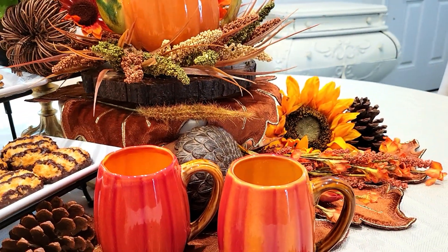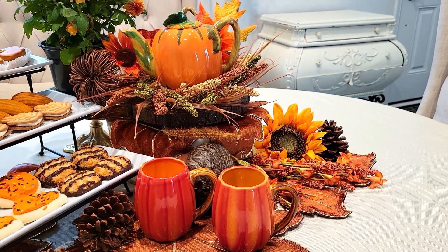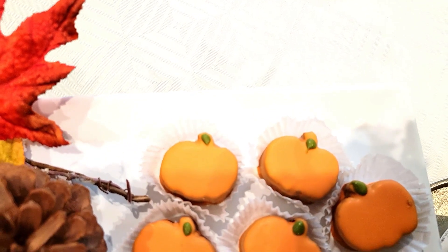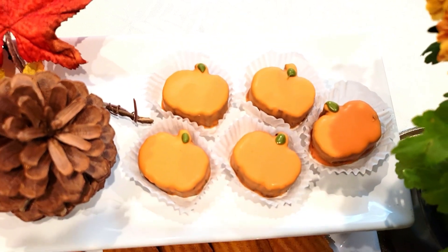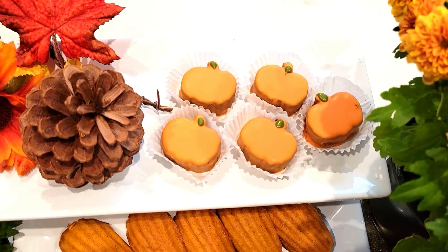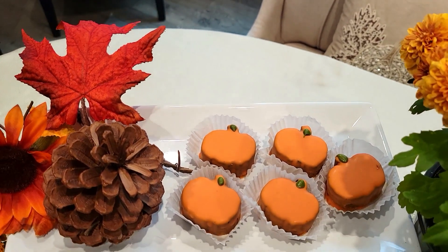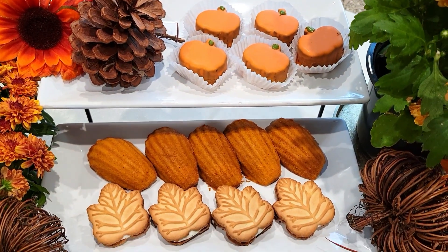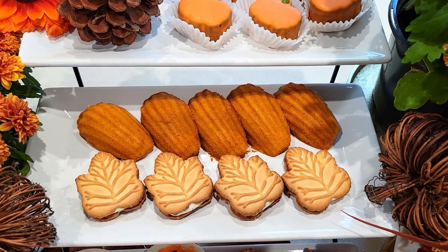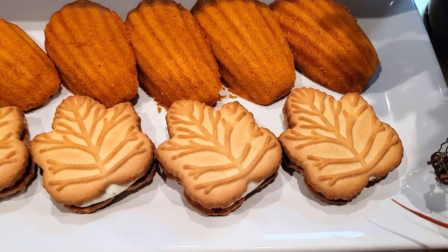What I'm going to be doing is going with some sweet treats instead of tea sandwiches, scones, and tea cakes. I found these at Trader Joe's — they're chocolate mousse pumpkins and they're so cute. On my second tray I'm adding these delicious maple cookies from Aldi's, which are seasonal and so delicious — a little sweet, but so good.